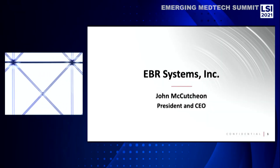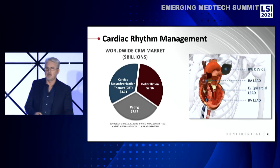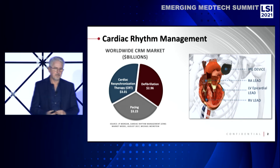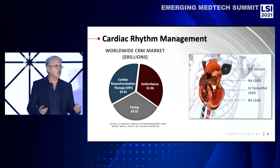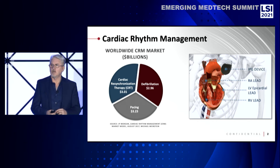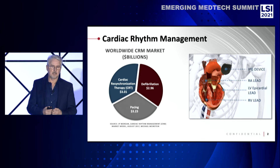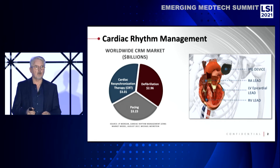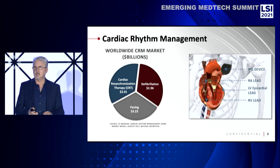Good morning, everybody. John McCutcheon with EBR Systems. And as Ryan mentioned, we've developed the world's smallest leadless pacemaker. I'd like to explain to you why that's important and what the clinical need is. We're in this space called cardiac rhythm management, commonly known as pacemakers. The most sophisticated part of that market is the cardiac resynchronization therapy space, CRT.